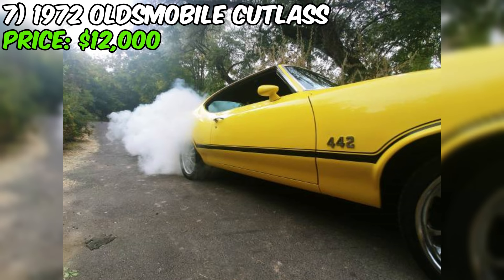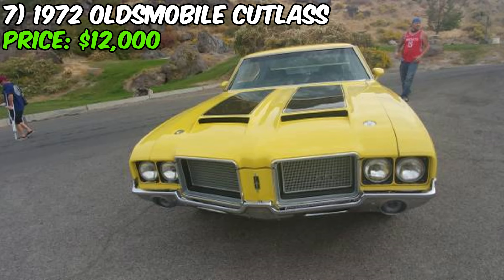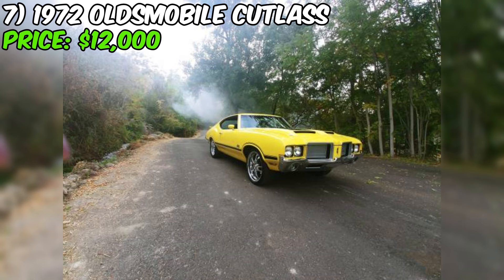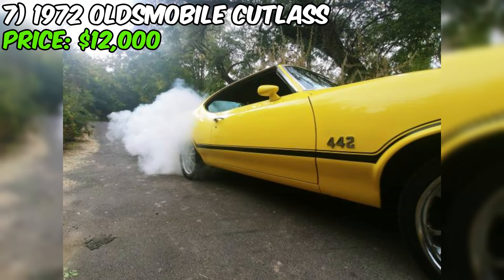As with any project car, do your due diligence — get the car inspected, understand exactly what's missing or needs repair, and have a realistic idea of what it will take to get it back on the road. Research the market and see what similar cars are selling for. If you're up for a challenge with the skills and resources to take on a project car, this 1972 Oldsmobile Cutlass 442 clone could be a great opportunity. Just go in with your eyes open and your wallet ready.